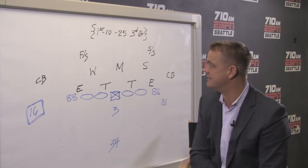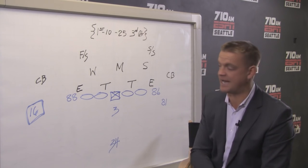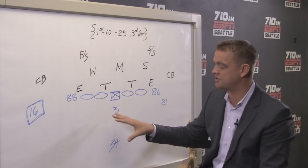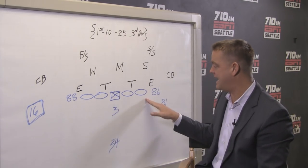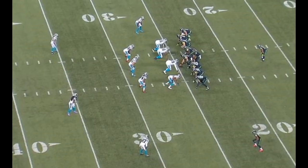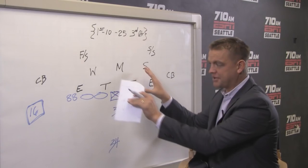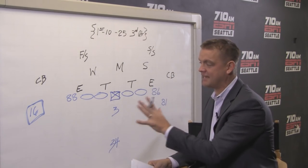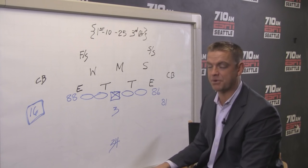They get the kick to begin the second half, first and 10 at their own 25 yard line, and they come out in their 13 personnel — one back, three tight ends. Carolina just stays in their base, and that's not coincidence. They have a pretty good feel of what they're going to get Carolina in. They don't match with their big heavy package, their goal line package. Instead, they stay in their base personnel.